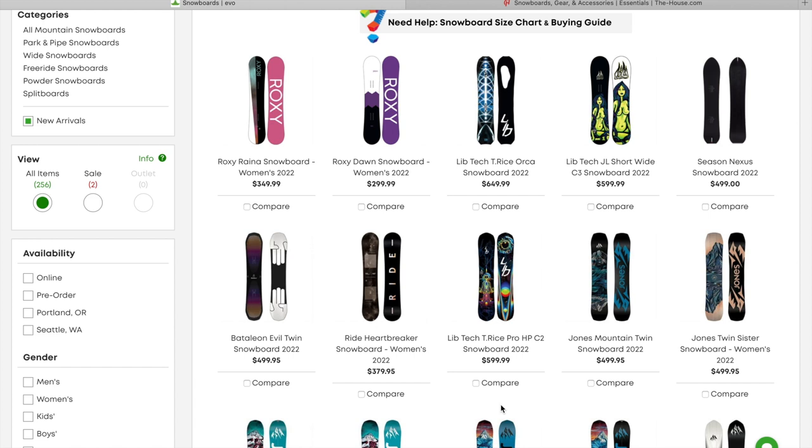I found them currently right now on evo.com as well as The House, so I just wanted to run through these real quickly, show you all just some of them. I'm going to speed through them so you can get back to enjoying your weekend, your summer, whatever you're up to right now. Just wanted to let you all know that some of the 2022 snowboards are starting to trickle in for pre-order if you're interested in going on and pre-ordering some of these snowboards ahead of time.